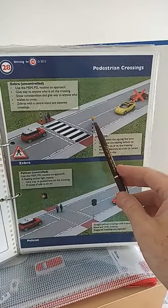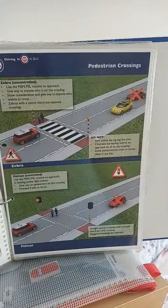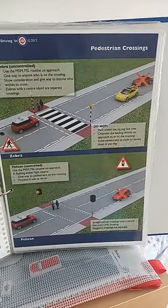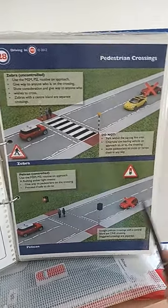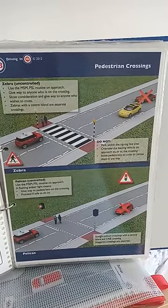You will know the zebra crossing at night because of the flashing amber lights or the flashing amber beacons. You'll also notice white zigzag lines on the approach to most pedestrian crossings. These are to inform you that you're approaching a pedestrian or zebra crossing, and you're not allowed to overtake, change lanes, or park 15 metres before a pedestrian or zebra crossing.